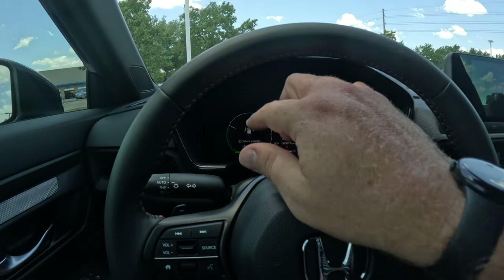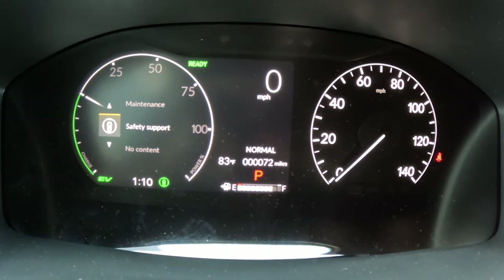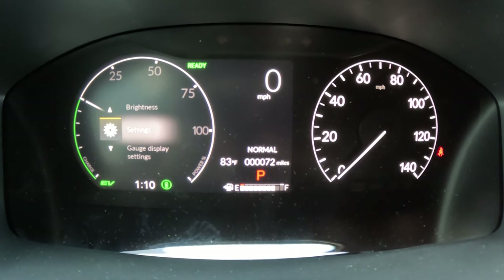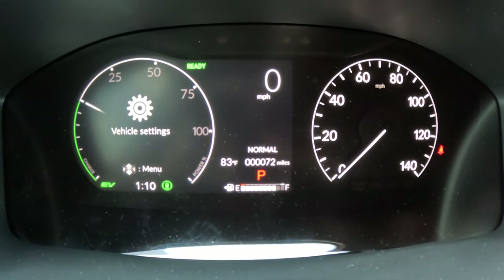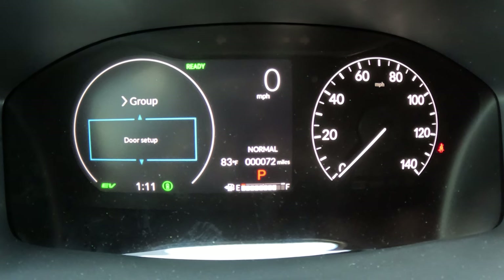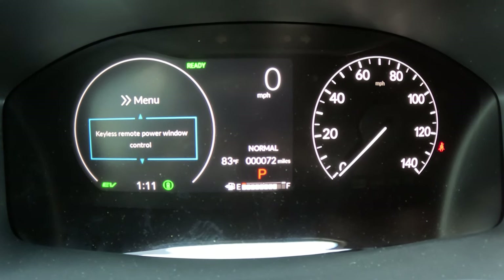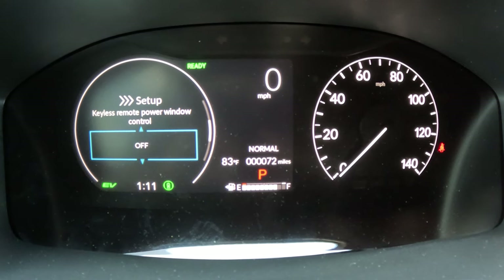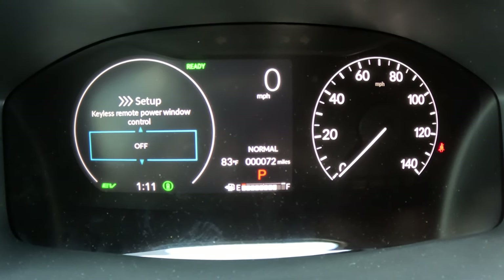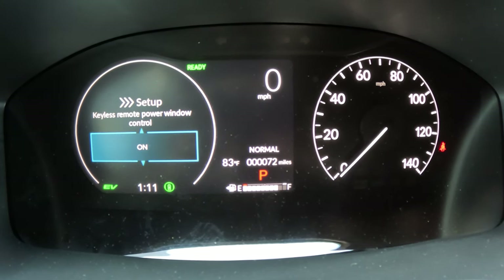If you want to turn this feature on or off, here's how. Hit the home button on the steering wheel and scroll to Settings on the dash. Once in Settings, scroll down to Door Setup and select it. From Door Setup, scroll down to Keyless Remote Power Window Controls. It's currently turned on. You can scroll down and turn that off, which means you won't be able to accidentally roll the windows down if the keys are in your pocket.